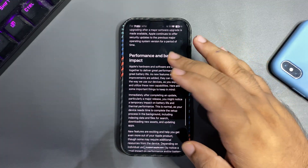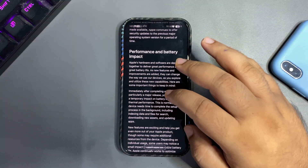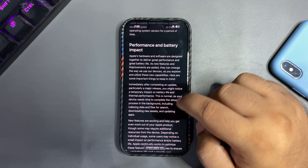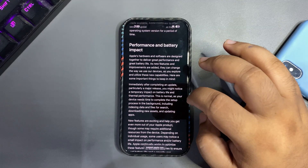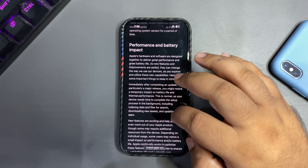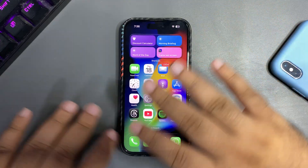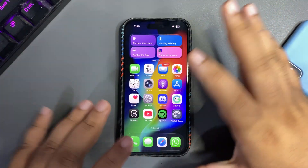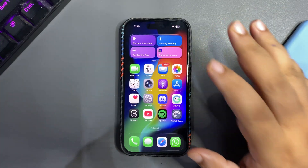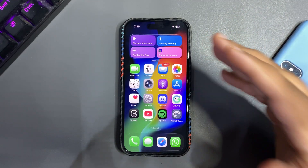Apple actually addressed this in a press release. In the performance and battery impact section they say: 'Immediately after completing an update, particularly a major release, you might notice a temporary impact on battery life and thermal performance. This is normal as your device needs time to complete setup in the background, including indexing data, downloading new assets, and updating apps.' So Apple says this is expected for a big update like this.